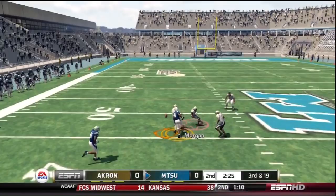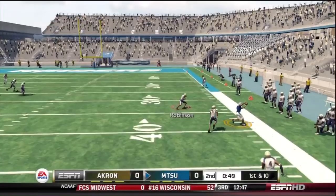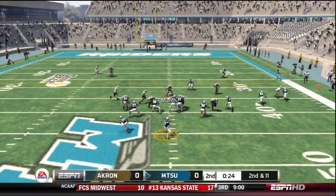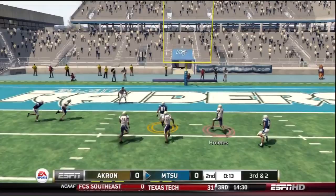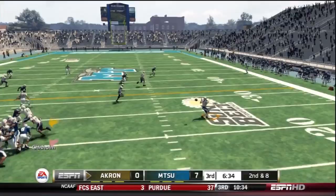Kilgore drops back on 3rd and 19, throws it down the field — nearly intercepted, his man had a chance at it as well. We would punt on our next possession. Blue Raiders come back on offense, 1st and 10. Beautiful pass by Kilgore to his receiver along the sideline with less than a minute remaining in the first half. Kilgore scrambles but gets pulled down for the sack. On 2nd and 11, Kilgore hits the running back out of the backfield for about 9 yards, now in good field goal range. But Kilgore hits his receiver over the middle — Akron's defense can't stop him, and the Mid-Tennessee State Blue Raiders take a 7-0 lead going into halftime.